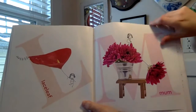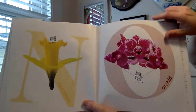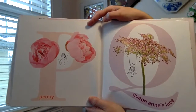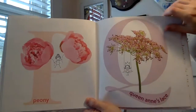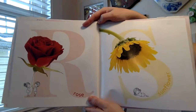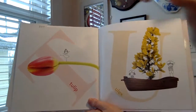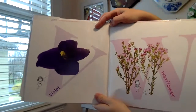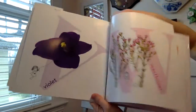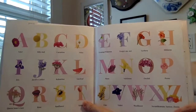M is for Mum. N is for Narcissus. O is for Orchid. P is for Peony. Q is for Queen Anne's Lace. R is for Rose. S is for Sunflower. T is for Tulip. U is for Ulex. V is for Violet. W is for Waxflower. And then they added a few for X, Y, and Z: Xeranthemum, Yarrow, and Zinnia.